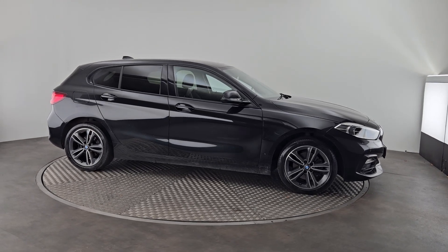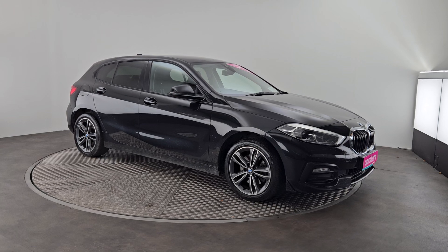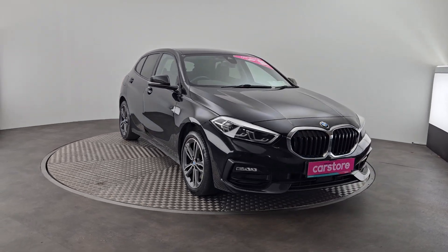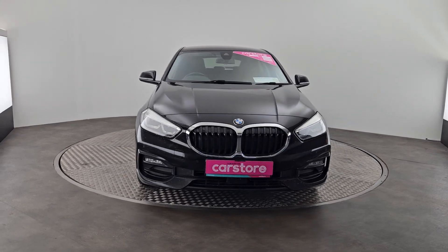I just wanted to do a quick presentation on this beautiful 2021 BMW 116d diesel automatic — an absolute gorgeous car, finished in metallic black with privacy glass, diamond cut wheels, front and rear park sensors. Have a look at the styling.